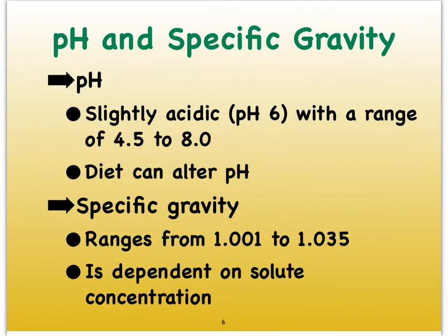Urine is also typically somewhat acidic, usually around a pH of 6. But again, this all depends on our diet. An acidic pH is of course more preferable because this will help fight off pathogens in the urinary tract.